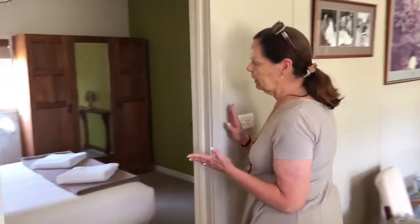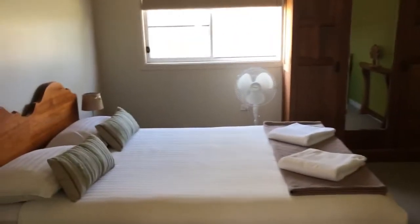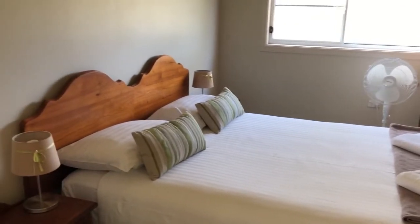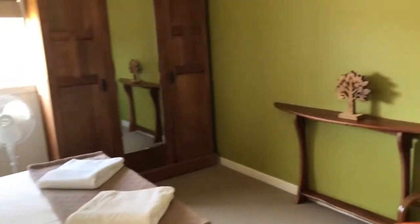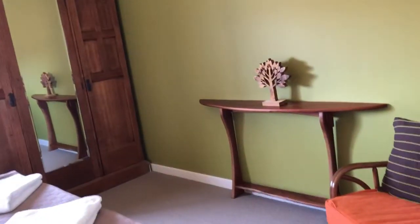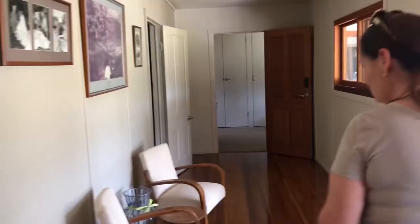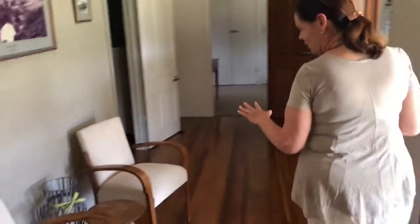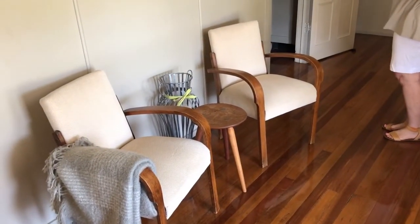We have three bedrooms. There's a queen bedroom in here and we've tried to use furniture and furnishings that aren't necessarily what you'd buy commercially. We've bought a lot of old secondhand pieces and done them up, or a lot of it's old family furniture. These old bridge chairs — no one in the family wanted them — but they were perfect for a hallway.